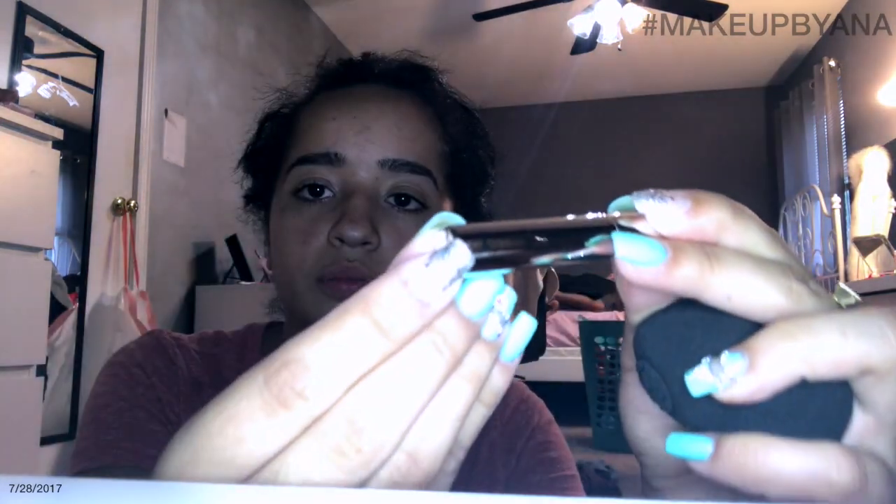It is an Anastasia sponge — it has the same little logo right there. I also got this. This is a clear brow gel. I've never tried the Anastasia clear brow gel, but I've heard nothing but good things about it, so I'll probably try it tomorrow. I didn't know that they had their own sponge.